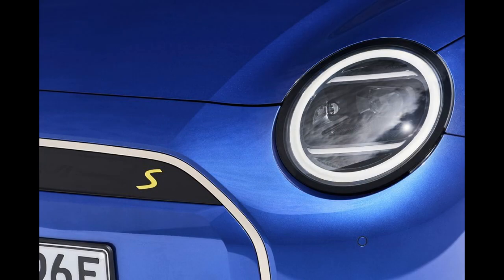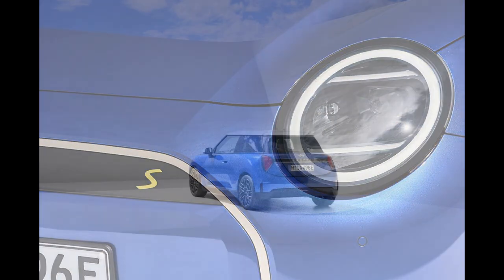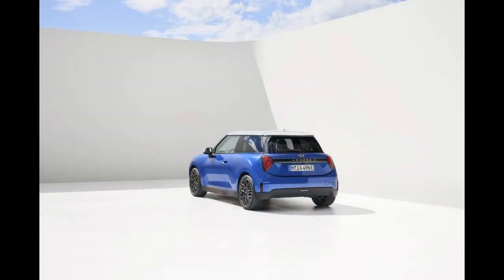A row of toggle switches — a MINI must-have — provides access to frequently used controls, and the panel features a more contemporary look than the one featured in the outgoing model.